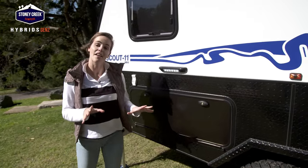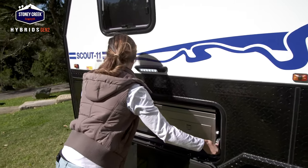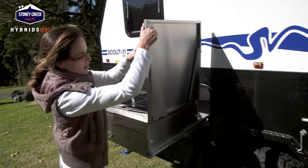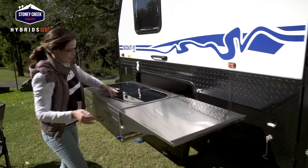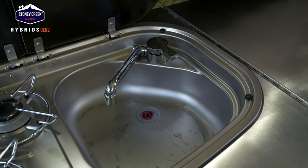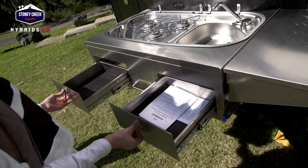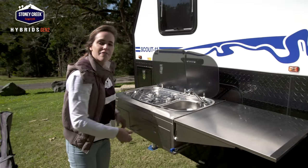Now let's take a look at the Scout 11 outdoor kitchen. Both levers down, pull it out - very well equipped. We have our serving platter here, hook-up supports on the side, a three-burner gas cooktop, and over here we have hot and cold running water. Of course we have storage for cutlery and utensils. This is perfect - compact and excellent for small families.